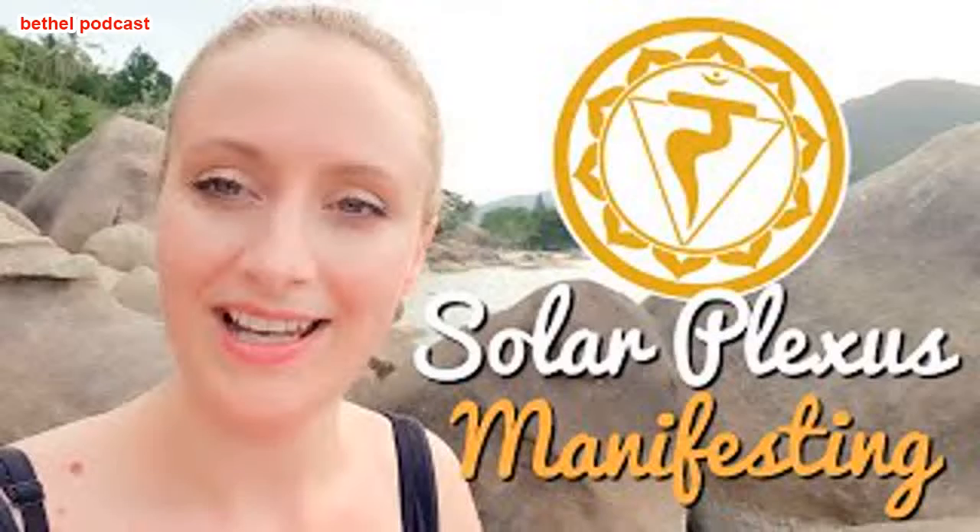The solar plexus chakra is located on your solar plexus, just a few inches down from your rib cage in the center. This is the yellow chakra, and it corresponds to this third density — this 3D existence. It's the chakra that corresponds with this existence, the body that we have activated while we're here. It doesn't make it the most important one; it's just the one that corresponds with this reality.